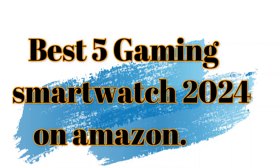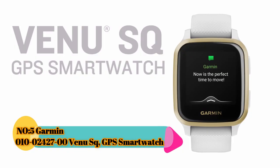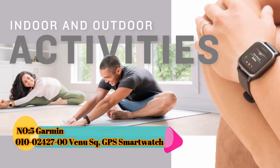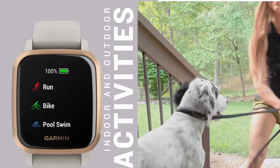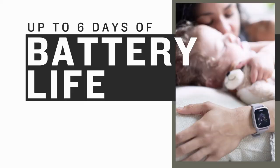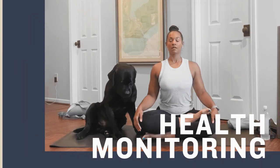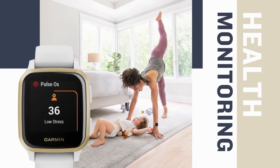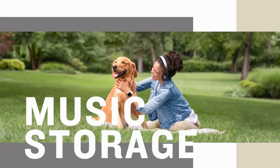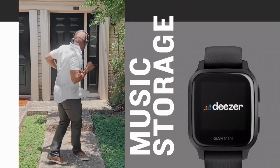Best 5 Gaming Smartwatch 2024 on Amazon. Number 5: Garmin Venue SKU GPS Smartwatch. The Garmin Venue SKU is a versatile GPS smartwatch designed for individuals who lead active and health-conscious lifestyles. Packed with features to enhance both fitness tracking and everyday usability, this smartwatch combines style with functionality.